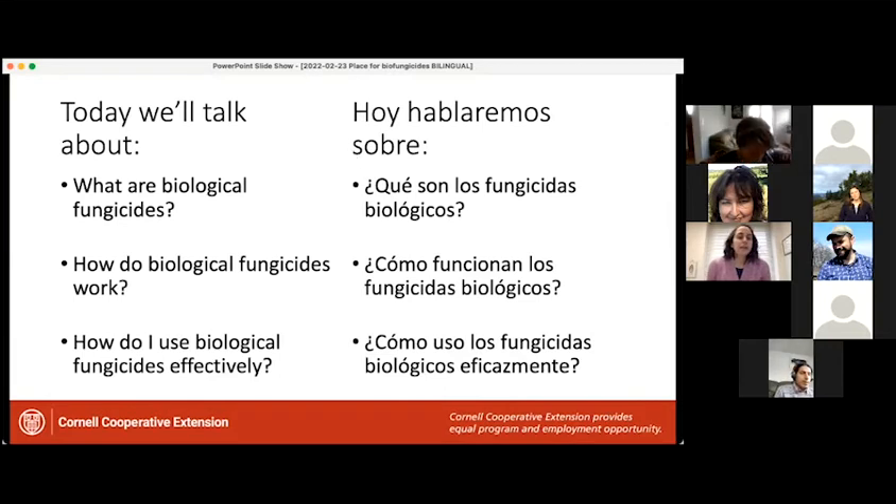Today we're going to be talking about three things. First, we'll talk about what are biological fungicides. Then we'll talk about how do biological fungicides work. And then we'll finish by talking about how to use biological fungicides effectively. There's also a note that Cornell Cooperative Extension provides equal program and employment opportunities.